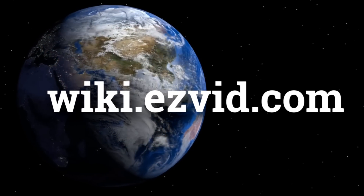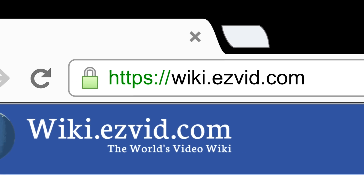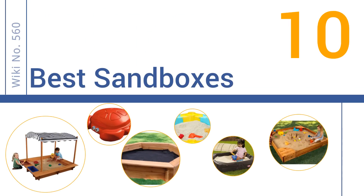wiki.easyvid.com — search EasyVid Wiki before you decide. EasyVid presents the 10 best sandboxes. Let's get started with the list.